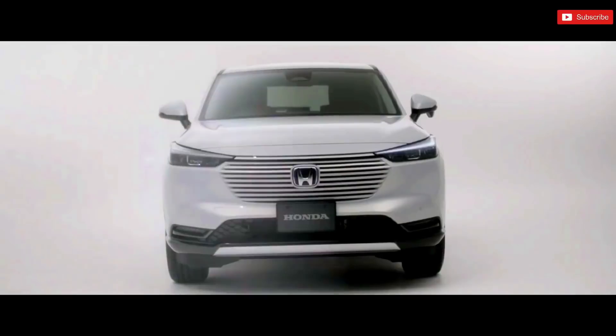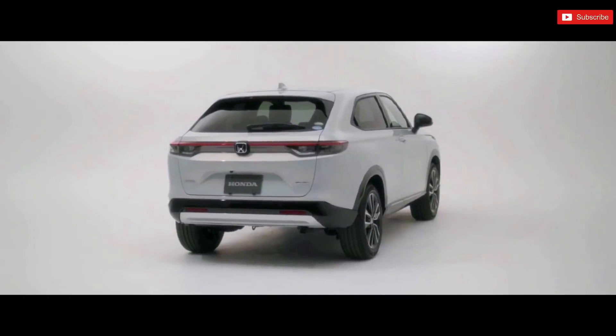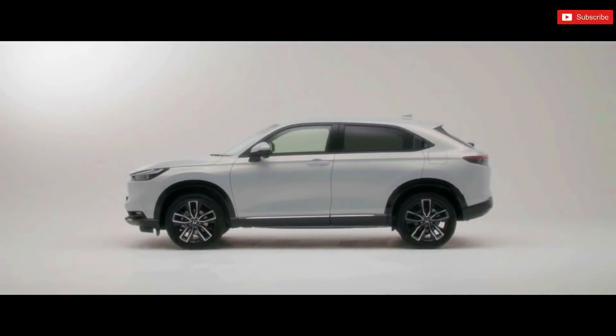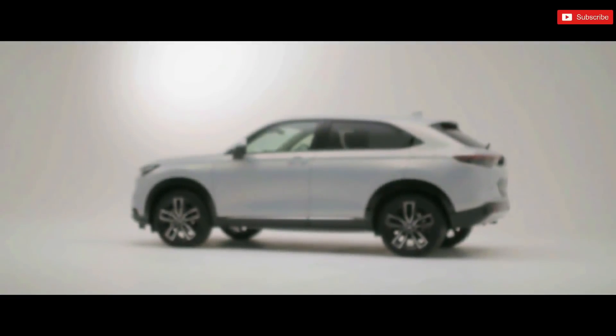The new Honda Vezel has been revealed for the brand's home market of Japan. The new next-gen SUV follows a more grown-up design as compared to its predecessor, with cleaner lines and more upright proportions, along with being offered with a petro-electric hybrid powertrain.